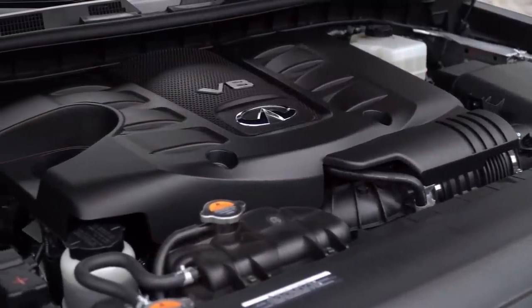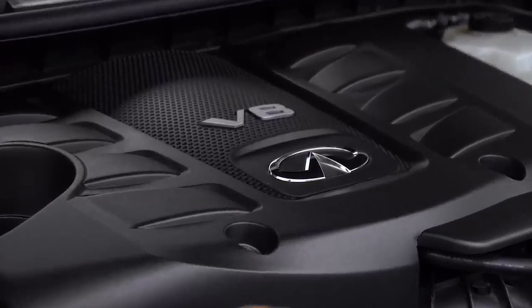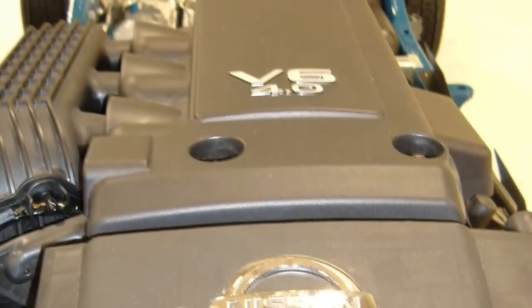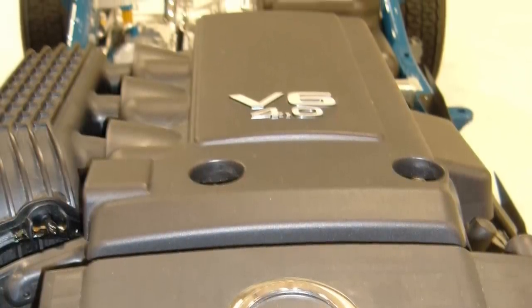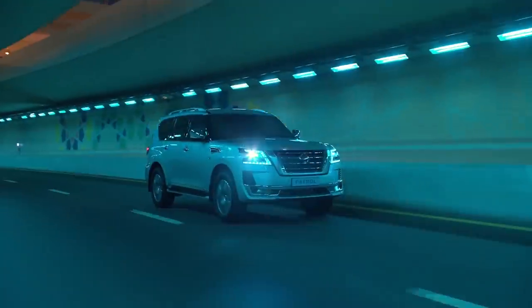The Nissan Patrol is powered by a 5.6L V8 petrol engine, which is compared against the Toyota Land Cruiser's 4L V8 petrol engine.